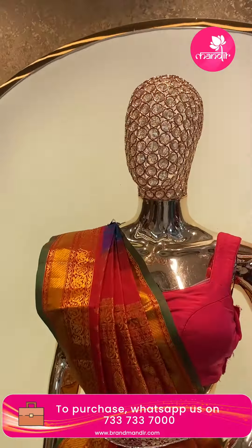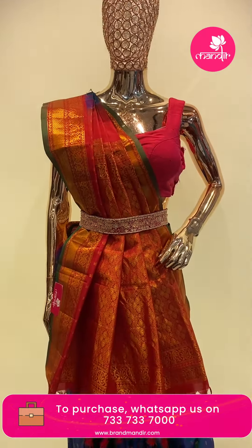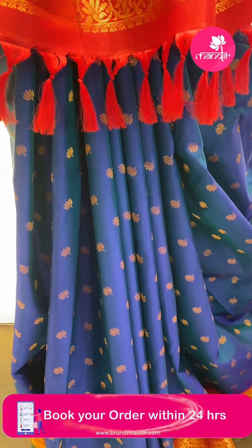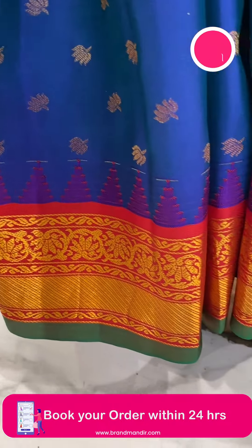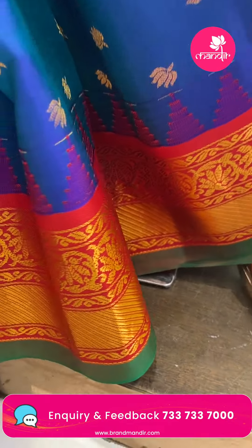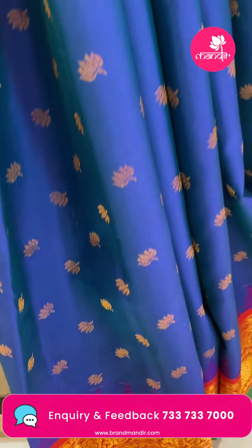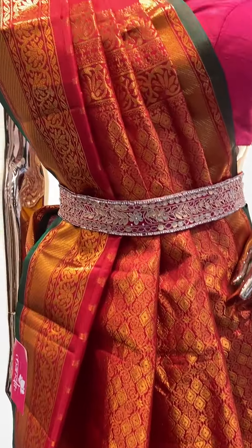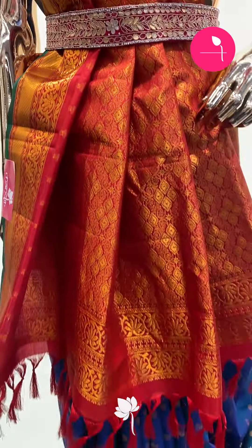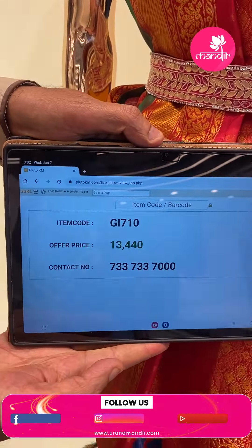Let's see the mannequin saree too — lovely peacock blue and red color with lotus butas. Border contrast: cross floral vines, green edge contrast. Beautiful color — this color suits both night time and day time. Pallu: anta kurila brocade, diamonds and vines brocade. Blouse contrast with border. Saree pricing: ₹13,440. GI 710 is the code. Take a screenshot and WhatsApp us on 7337337000.